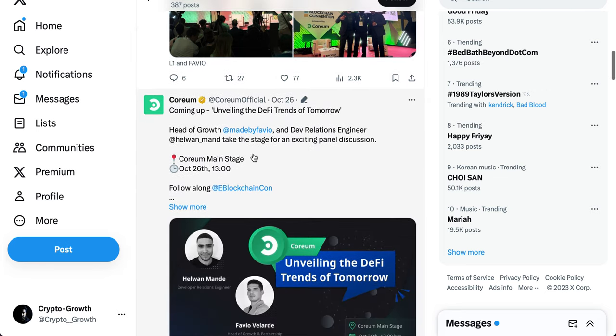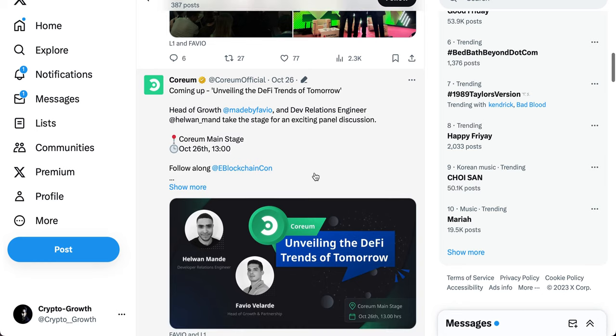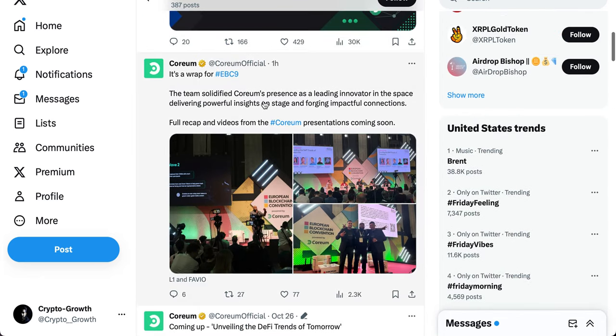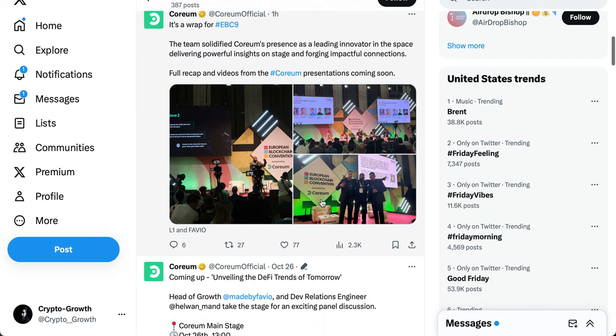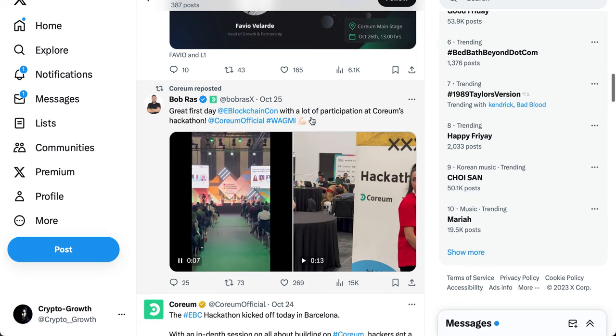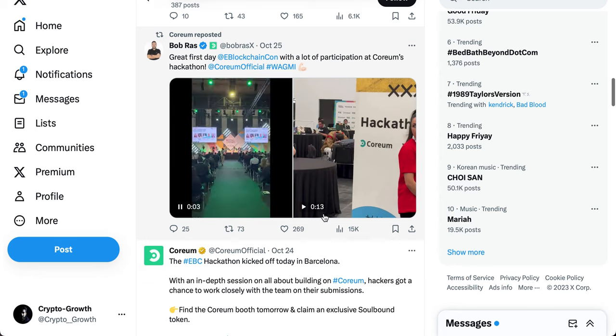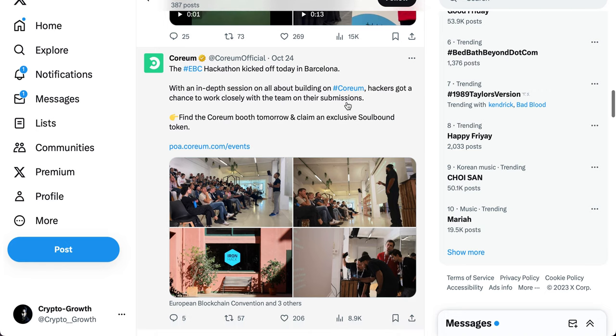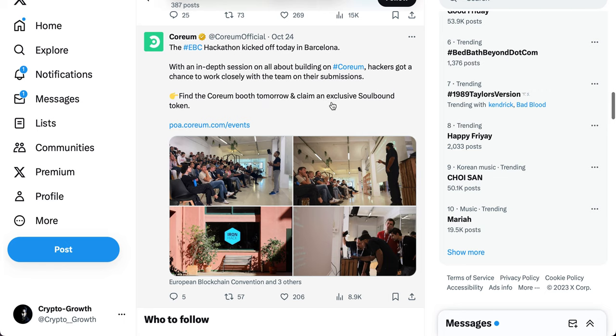Coming up from Coreum: Head of Growth at Fave.io and Developer Relations Engineer Helwan_Mand will take the stage for a panel discussion unveiling the DeFi trends of tomorrow — Coreum main stage, October 26th. This is the European Blockchain Convention, powered by Coreum. They sponsored the event. Great first day at eBlockchainCon with a lot of participation at Coreum's hackathon in Barcelona — an in-depth session on building on Coreum. Find the Coreum booth and claim an exclusive soulbound token.